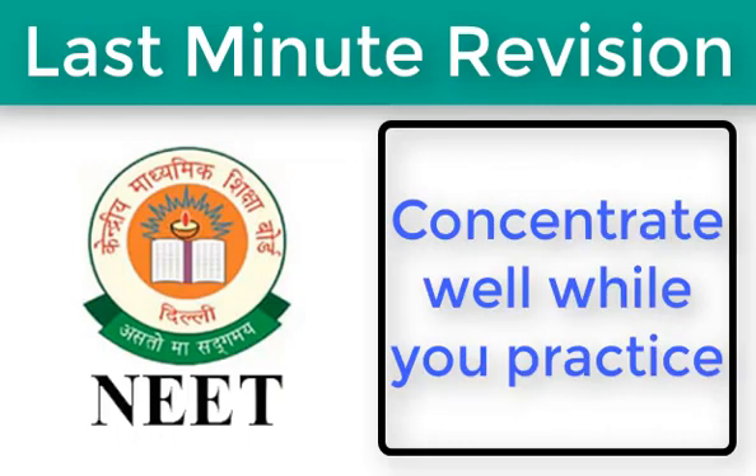Next, concentrate well while you practice. While practicing, students tend to be overconfident about their preparation and do not pay attention to the technique applied to crack the question. This is essential, as in the NEET exam, if a question arises with different numbers, the candidate should be able to easily crack it.